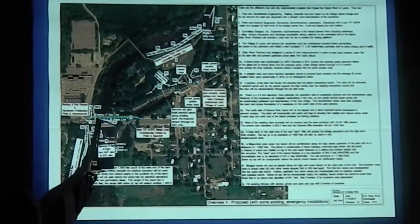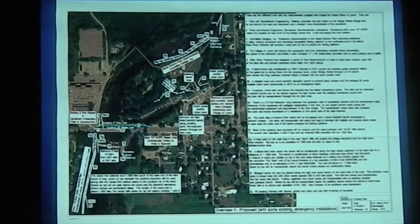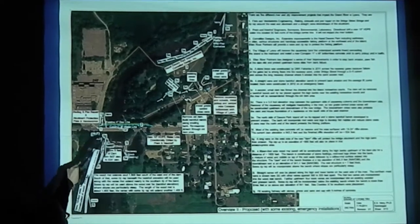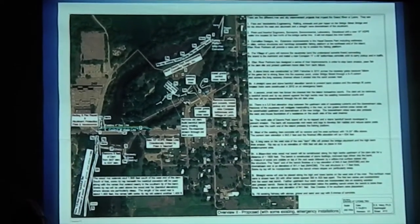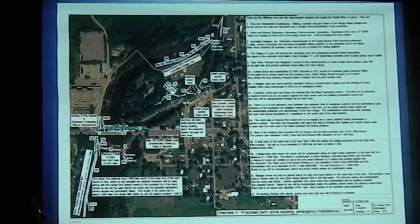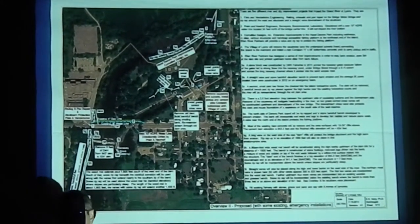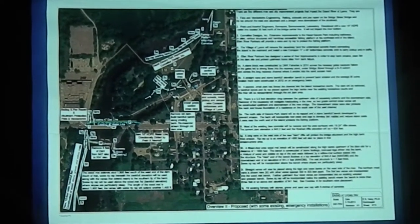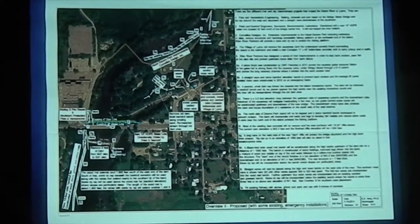There's some bridge work that you don't see in here, but that is not part of the EA — we are not discussing that. It's funded by the village. There was also a water pipeline that went underneath the river — that's been completed and will not be in the EA. The fishing platform at the end of the island is already completed and will not be in here. It'll be discussed at the back of the EA as cumulative impacts of other things that occur or will occur.